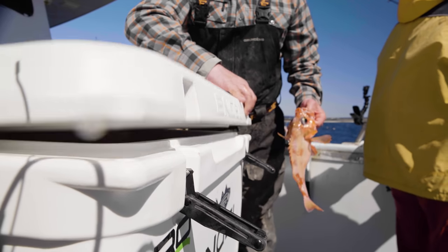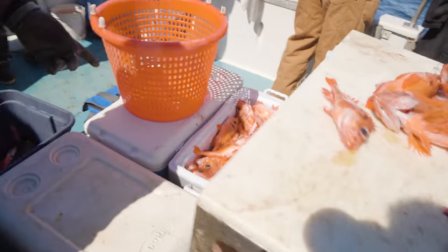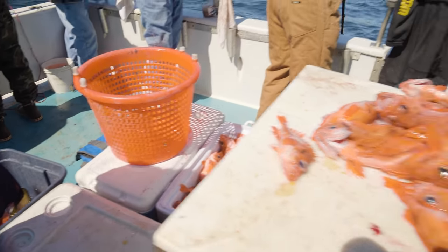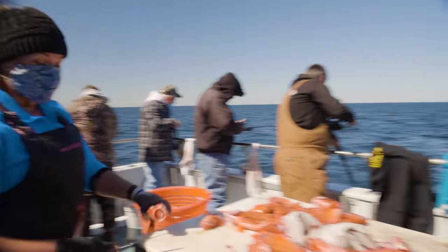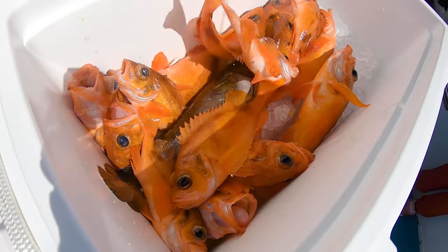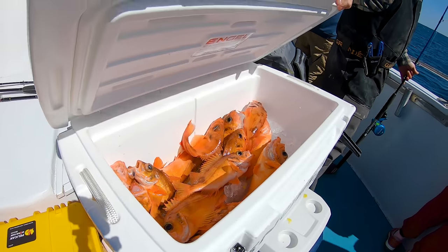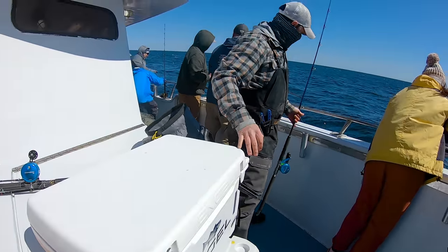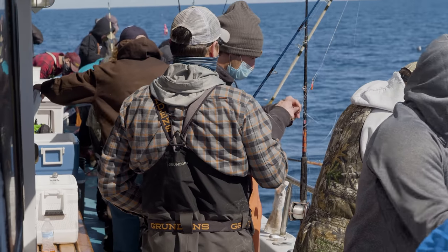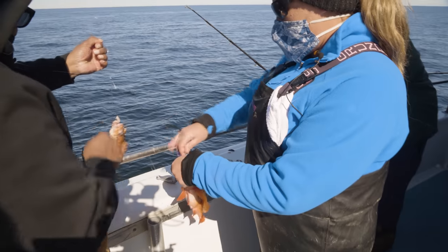Redfish reward the anglers who stay at the rail throughout the trip. At the end of the day, the heaviest coolers belong to the fishermen who spent the most time with their lines in the water. Helping anglers keep those lines untangled and fishing are the mates of the Lady Merrily Ann, like Nicole Gagan.